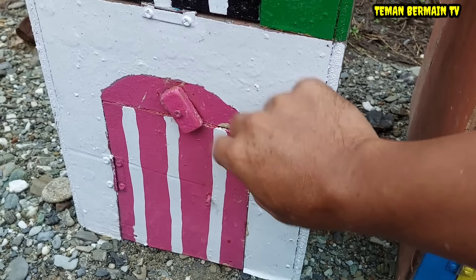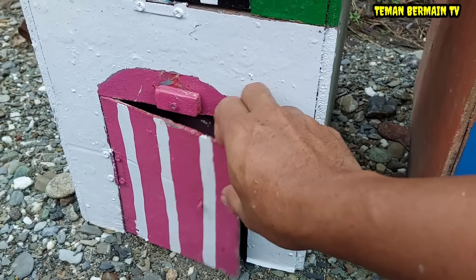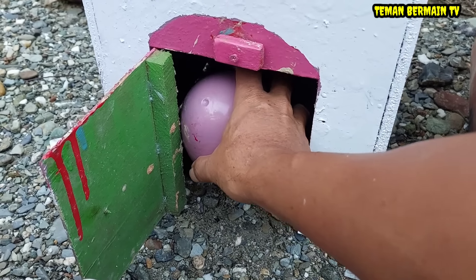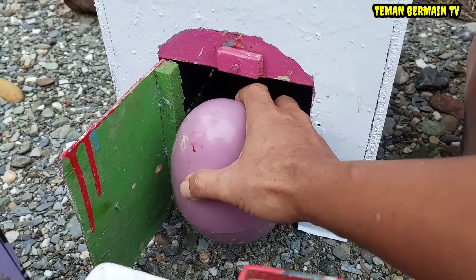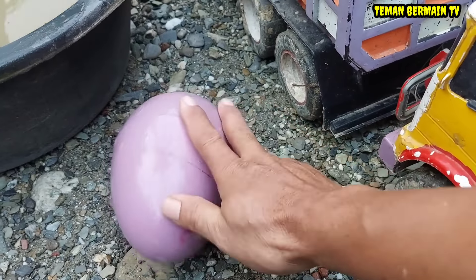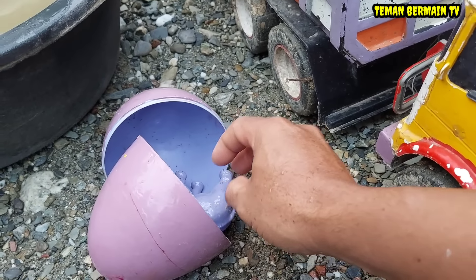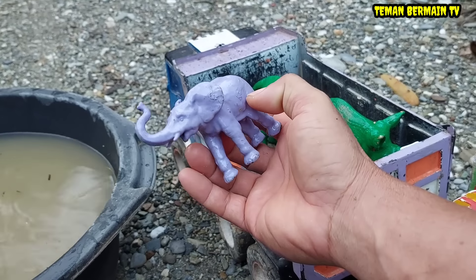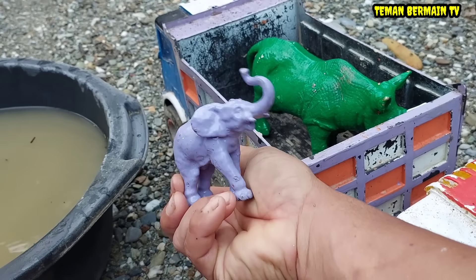Kita buka rumah yang pintunya berwarna merah muda. Wow, ada telur besar teman-teman. Telurnya kok besar sekali ya, berwarna ungu. Apa ya kira-kira di dalamnya? Ternyata ada hewan yang berwarna ungu juga.